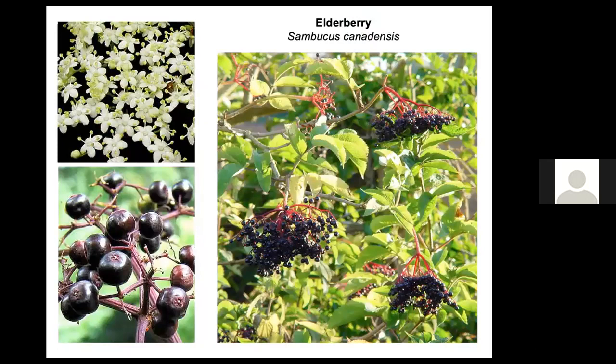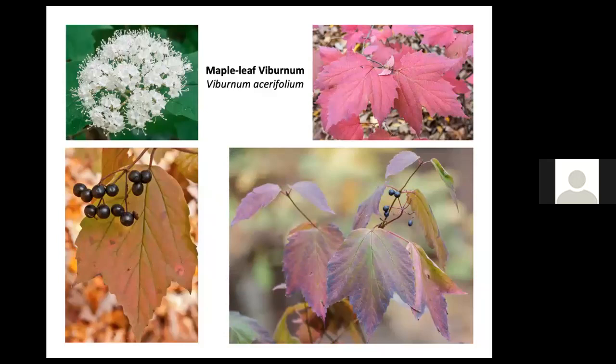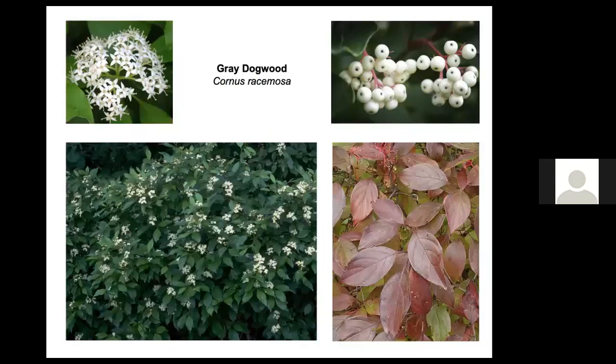Sassafras fruits are appealing to birds, as is the fruit of the elderberry shrub. All the viburnums are great for birds — they have wonderful fruit and are aesthetically appealing in all seasons, with beautiful fall foliage and attractive fruit displays. Varieties include arrowwood viburnum, maple leaf viburnum (a small understory shrub), and viburnum dentatum or black haw viburnum. Dogwoods also have fruit that birds can eat; gray dogwood shrubs can be totally stripped by migrating birds in August and September.